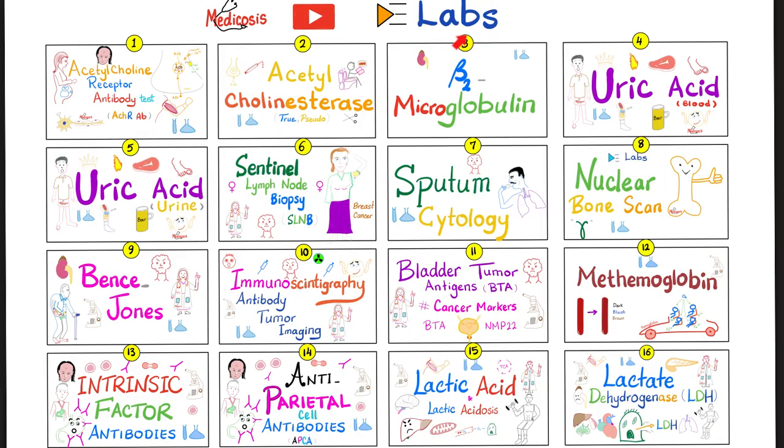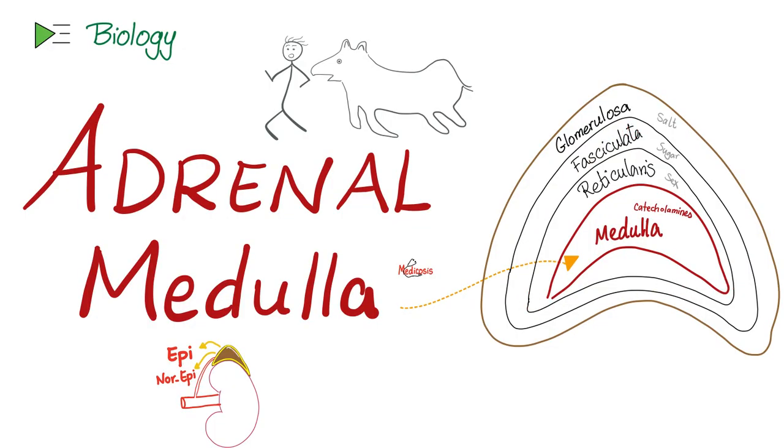Please watch the videos in this playlist in order. Pheochromocytoma — where's the problem? It's a tumor in the adrenal medulla, which secretes catecholamines: dopamine, epinephrine, and norepinephrine. Do not confuse the adrenal medulla with the adrenal cortex.